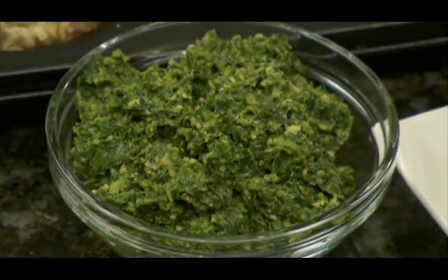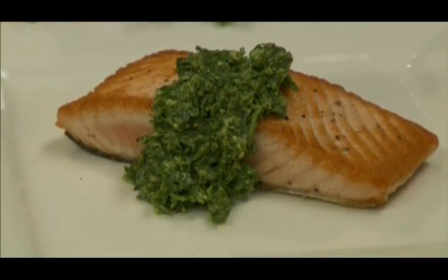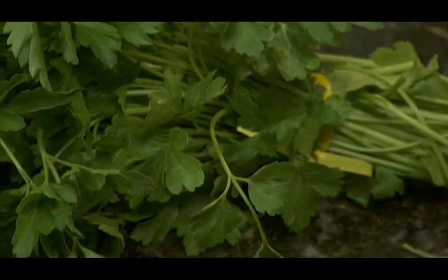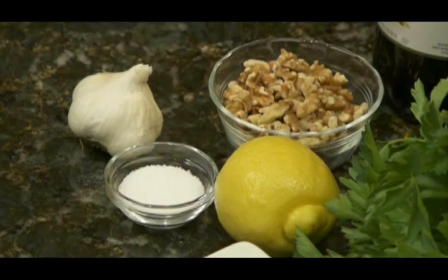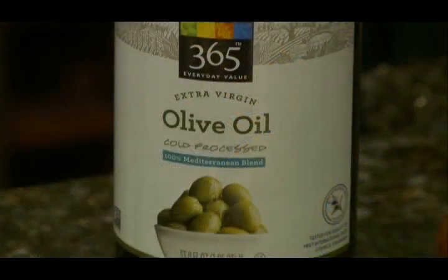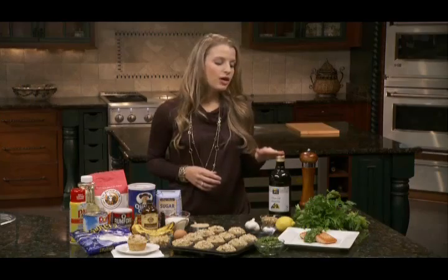The next recipe is a flat leaf parsley and walnut pesto, which you can pair with a little bit of grilled salmon, chicken, or whole wheat pasta. The pesto consists of walnuts, flat leaf parsley, lemon, ground black pepper, salt, garlic, and olive oil. The recipe features two great healthy fats: polyunsaturated fat and monounsaturated fat. Polyunsaturated fats are your omega-3s and omega-6s, usually plant-based or fish-based. The two polyunsaturated fats used here are grilled salmon and walnuts, and the monounsaturated fat would be your olive oil.